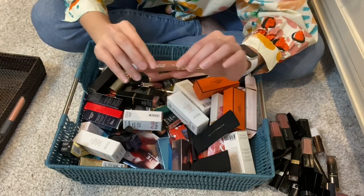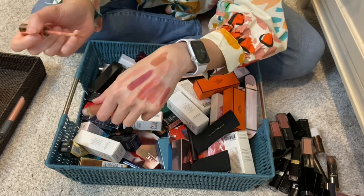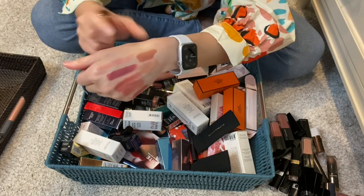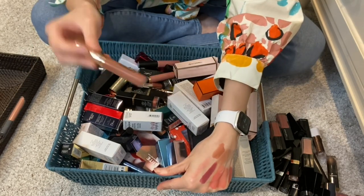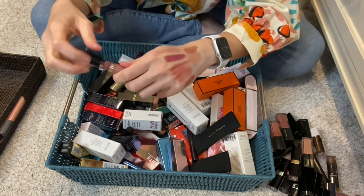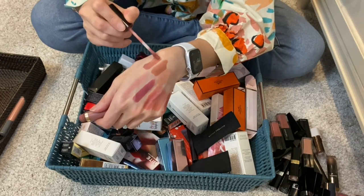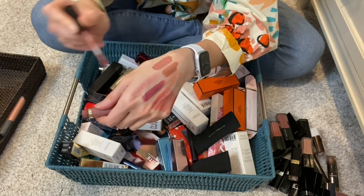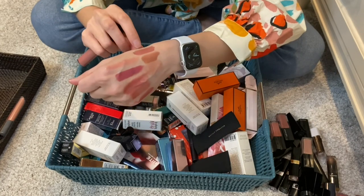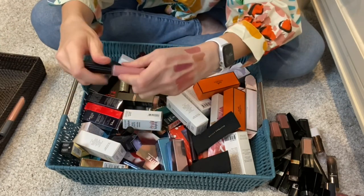This is a liquid lipstick from Tarte. I had a moment with these and wanted so many Tarte liquid lipsticks. This is park ave princess - fairly drying, I love the shades but they're just too drying for me. I've worn it maybe twice, so I'm going to declutter this. This one in birthday suit is more liquidy and mousse-y in texture. These came out after the velvet matte finish trend from Korean beauty. It is time to declutter them.